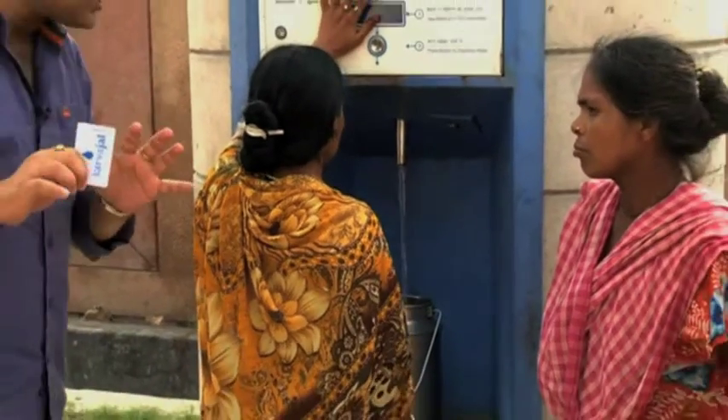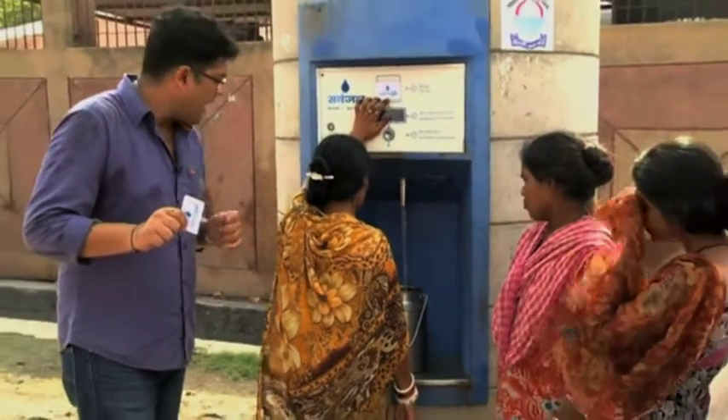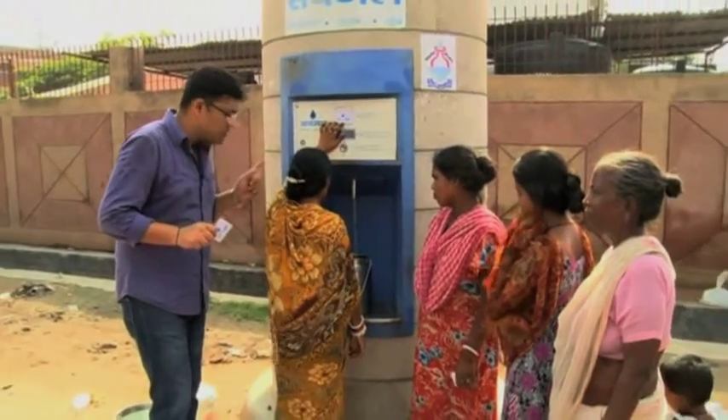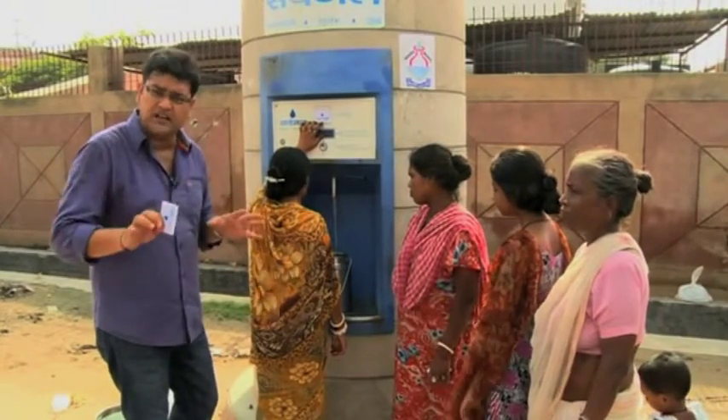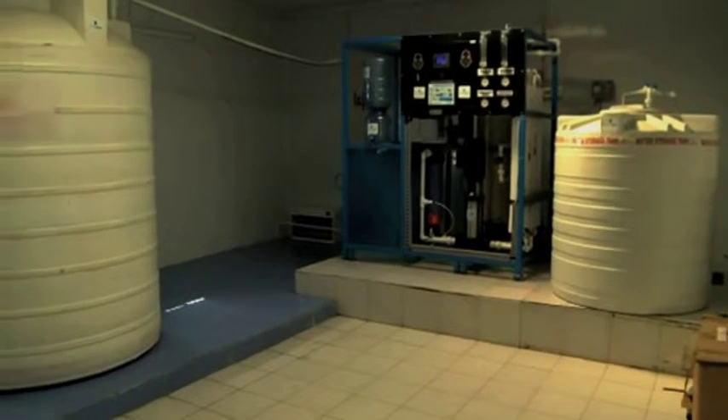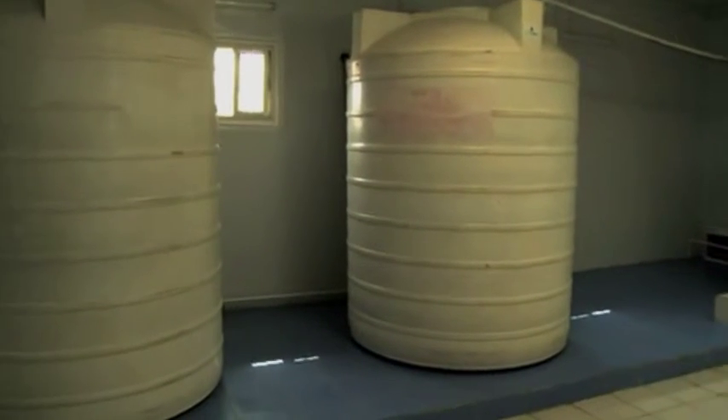The button has been pressed and now you can see clean drinking water emerging out of it. A single person can have at least 20 liters every day, and this is water which has been treated by the process of reverse osmosis, so it is extremely clean for drinking.